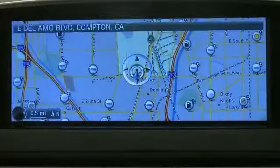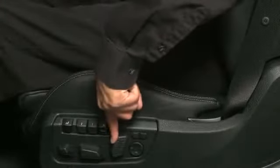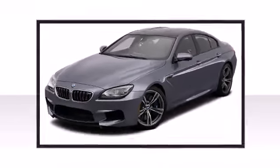Audio features include a CD player with MP3 capability and 16 speakers yielding a symphony-like audio experience. The Xenon Adaptive Headlights provide light equivalent to the brightest sunny day to illuminate your path in the dark of night.